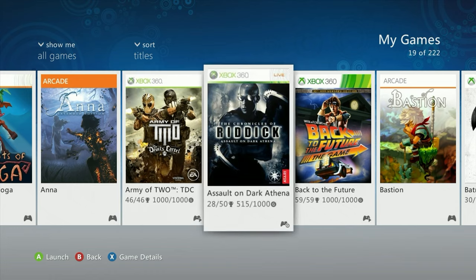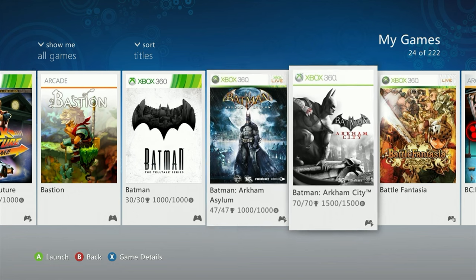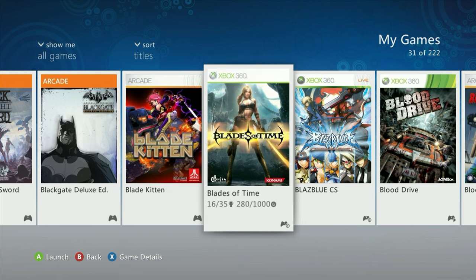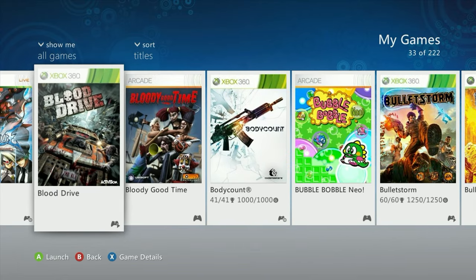I picked up Bastion — I know you can play it on Xbox One but I like playing games on the 360 too. I actually found out later that this is from the developer behind Hades, which makes it even more interesting. I also got Blade Kitten for about five dollars — it's a platformer and I think the company made the Ty the Tasmanian Tiger games. Five dollars was a great price for a platformer.